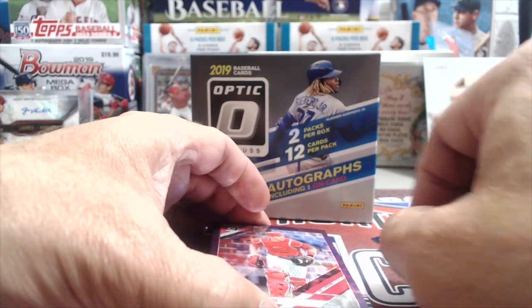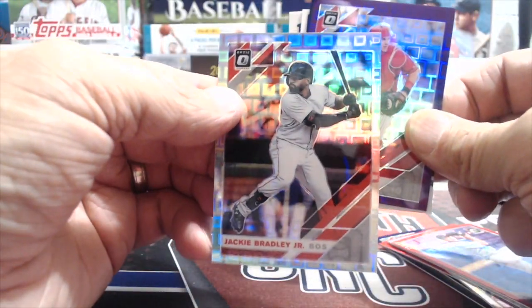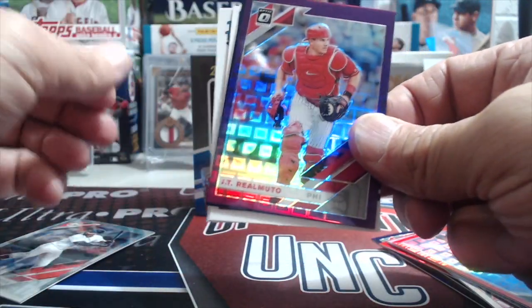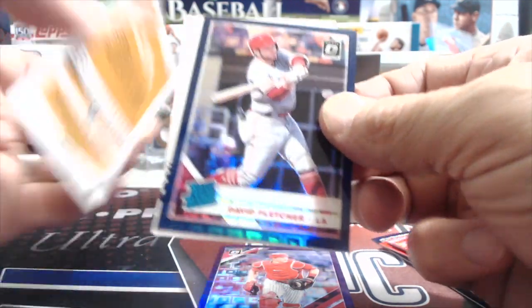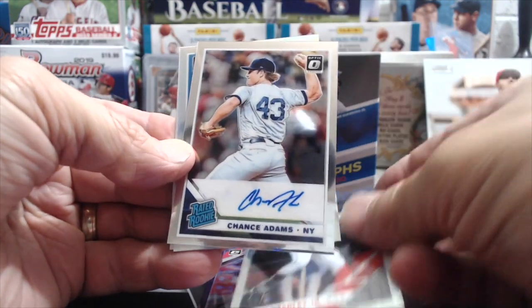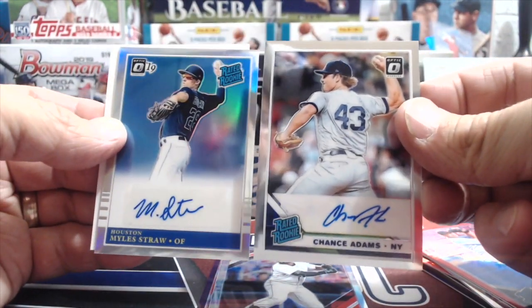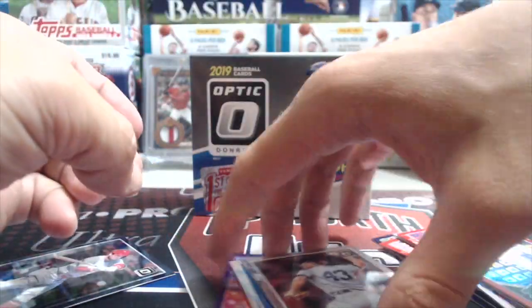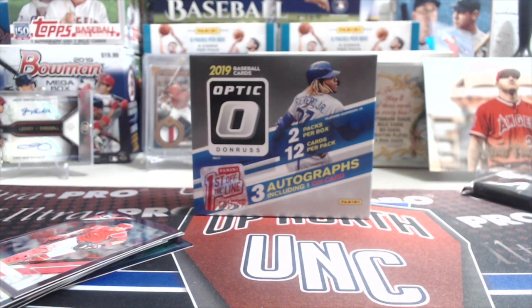I'm not mad about getting two Kikuchis or two Sotos — it would just be nice to get different people. So let's go in the back here. Jackie Bradley Jr., numbered 2 out of 99. David Fletcher, rated rookie, numbered at 99. And then Chance Adams — that's on-card, and another rated rookie. So we got our three autographs, though the names were not great. Chance Adams is not numbered, but Miles Straw is numbered 2 out of 99.